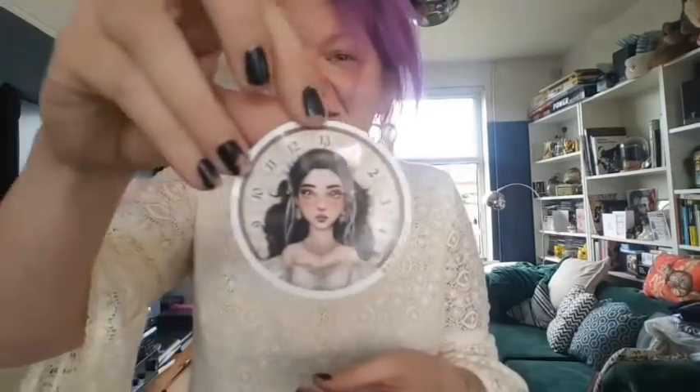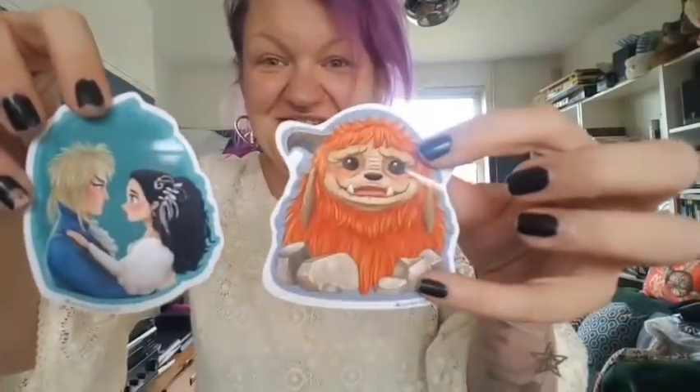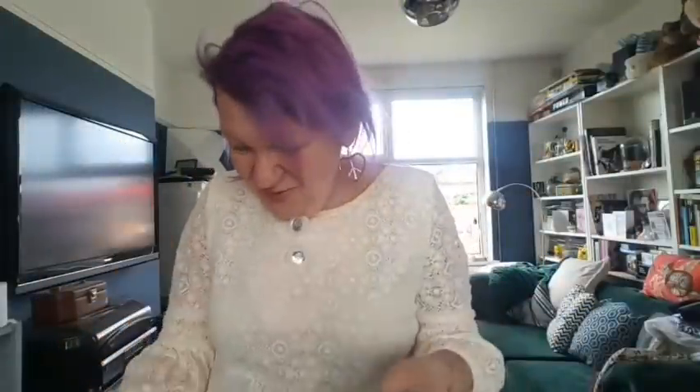Oh my god, I've just realised what they are - it's Labyrinth stickers! 'Don't ask me, I'm just a worm.' How cool! These are lush. Oh my god, I know who these are from - these are from Emma, aren't they? Thank you Emma, I love these, they're amazing. I love him.